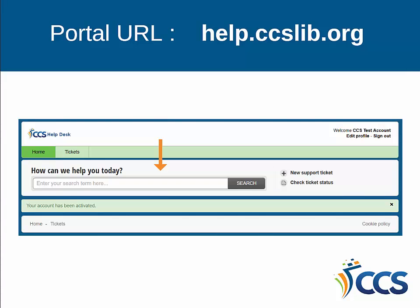Once logged in, you can use the portal to submit a ticket the traditional way, check on the status of a specific ticket, or see a list of all your tickets. There is also a search bar on the portal homepage that will perform keyword searches in the subject and content of your help tickets. In the future, it will also search any help articles CCS staff post to the portal.